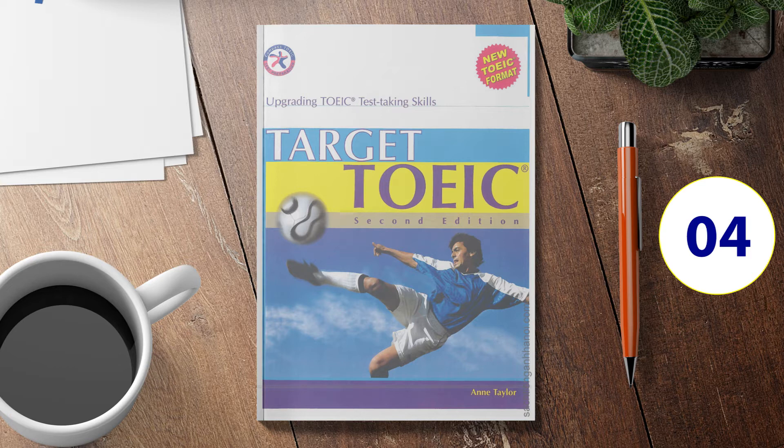Number 3. Look at the picture marked number 3 in your test book. A: The workbench is empty. B: There are tools on the workbench. C: The man is using the workbench. D: The carpenter has made a chair.